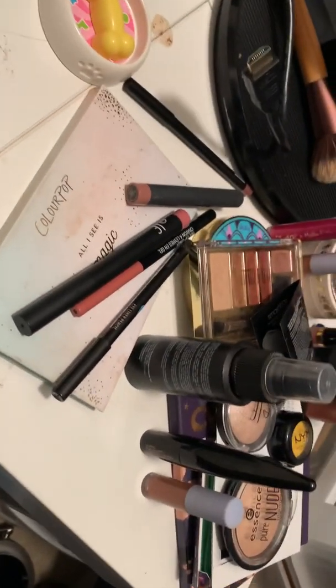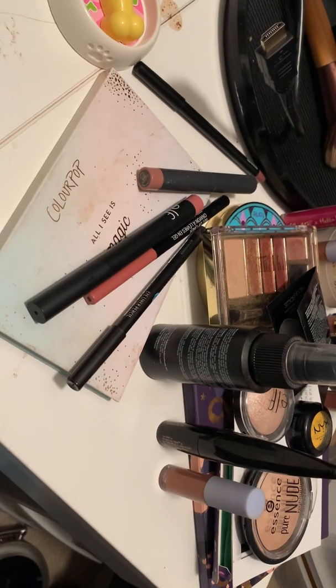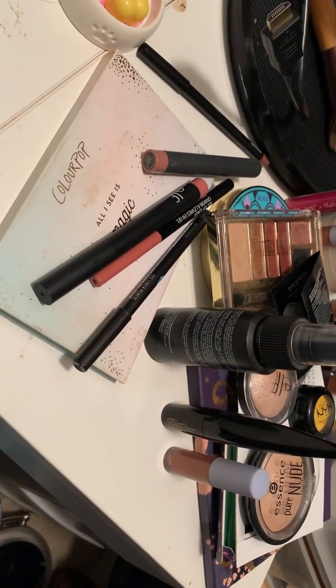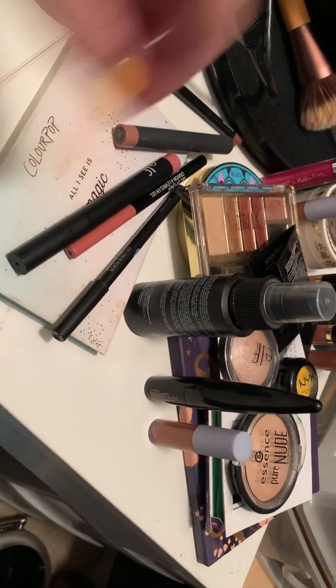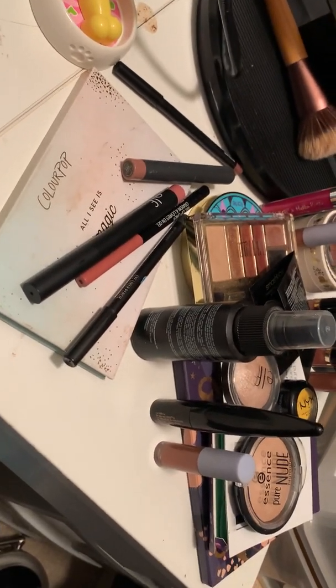I haven't done one of these in a while and it definitely needs to happen. This is all for my sister-in-law and whoever she wants to give it to. Doing a declutter — if you haven't noticed, this is my desk slash where I do my makeup.